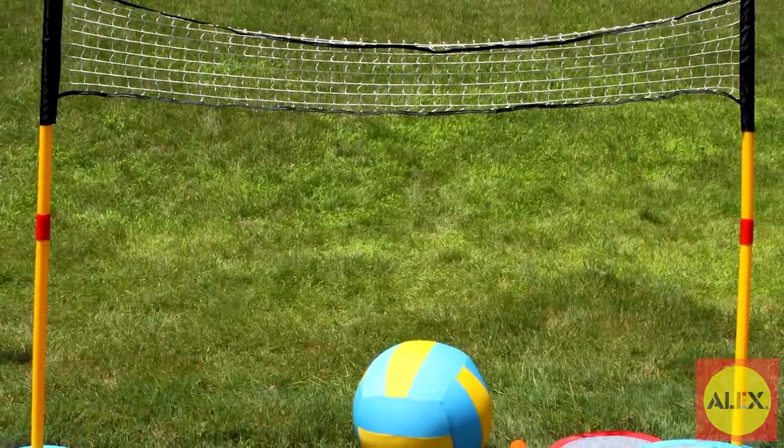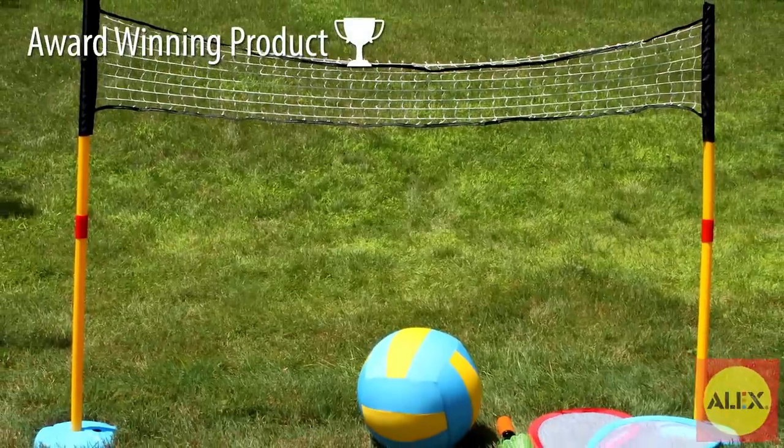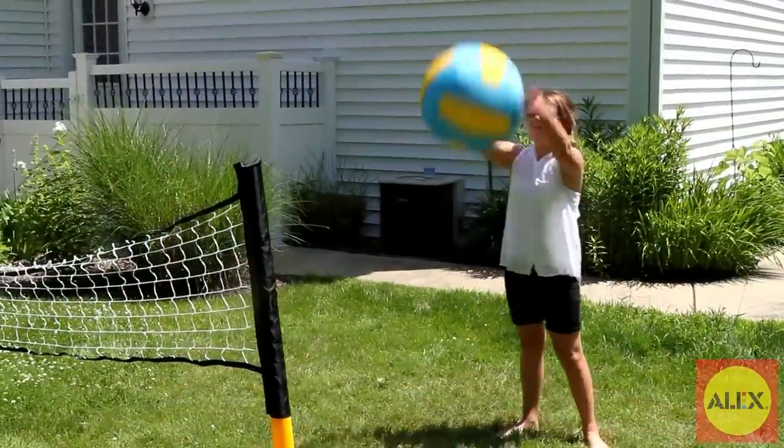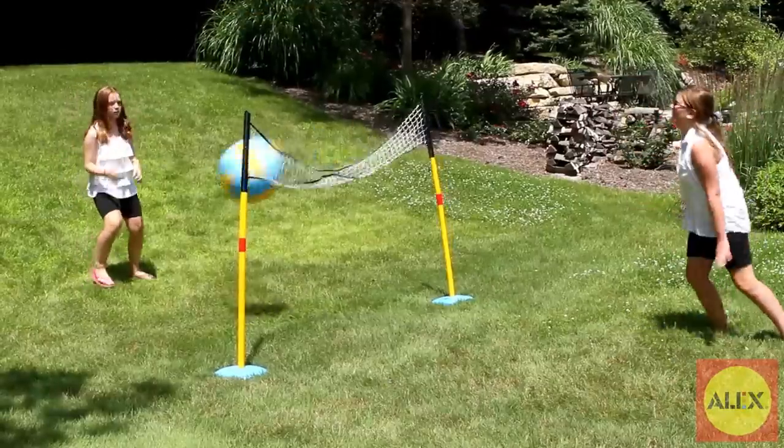Get ready for big outdoor fun with the gigantic 3-in-1 net set by Alex Toys. Play three over-the-top, oversized games in your backyard, at the park, or at the beach.